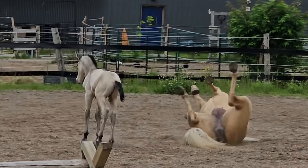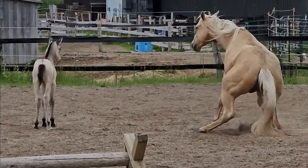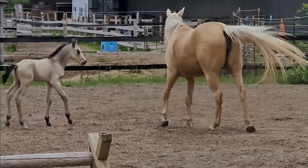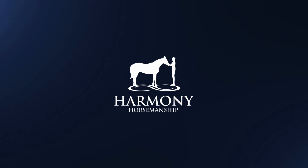Here's a cute clip of Bunny going for a roll, and you can see the little colt is like, 'What are you doing, mama?' I'd love to see your name ideas in the comments — remember to subscribe and check out harmonyhorsemanship.com for even more learning.